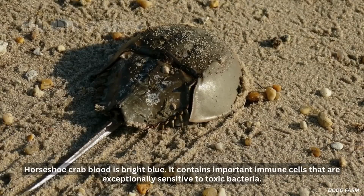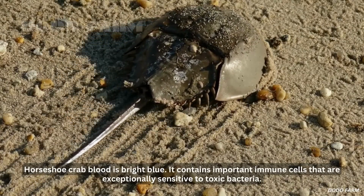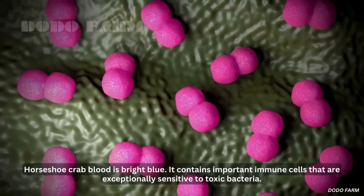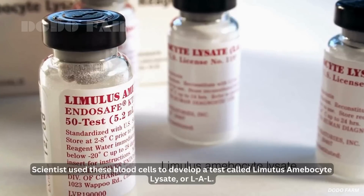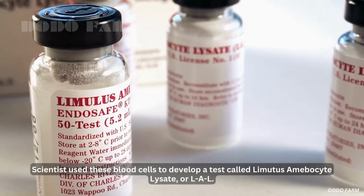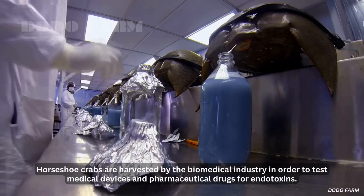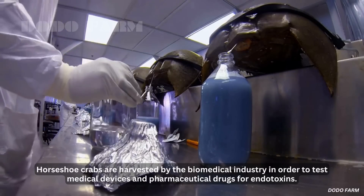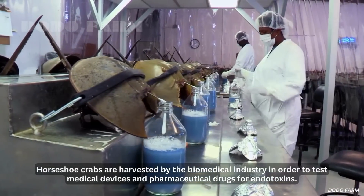Horseshoe crab blood is bright blue. It contains important immune cells that are exceptionally sensitive to toxic bacteria. Scientists use these blood cells to develop a test called Limulus amoebocyte lysate, or LAL. Horseshoe crabs are harvested by the biomedical industry in order to test medical devices and pharmaceutical drugs for endotoxins.